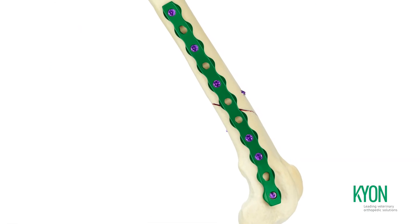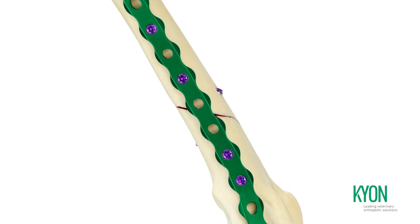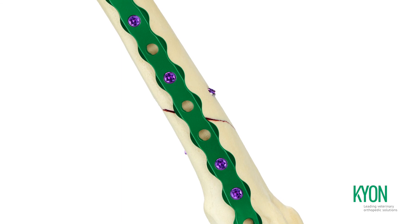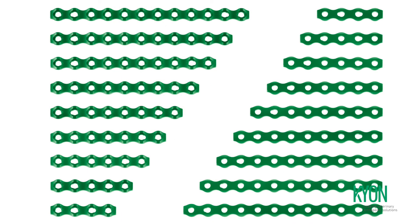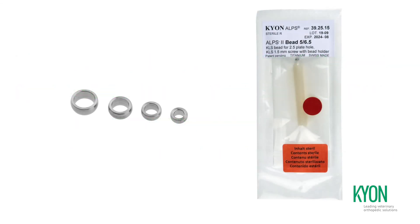Alps 2s plates are made from a titanium alloy for extra strength in challenging fractures, color coded with green anodizing, as for all other titanium-aluminum-vanadium implants. Alps 2s plates do not require special instrumentation.